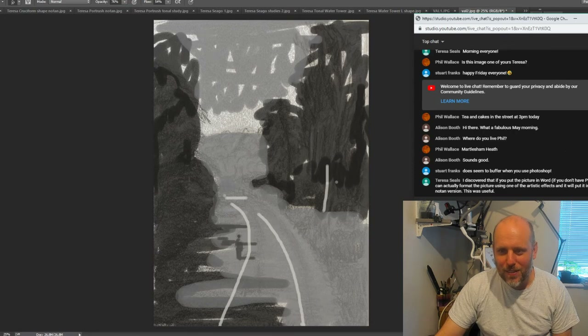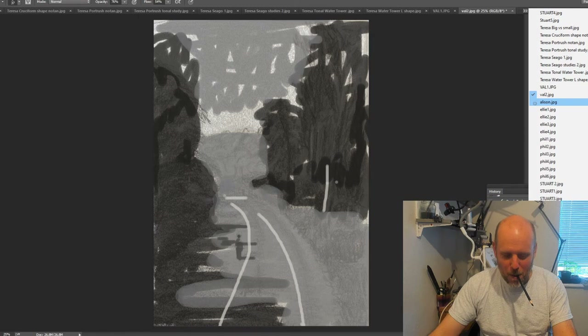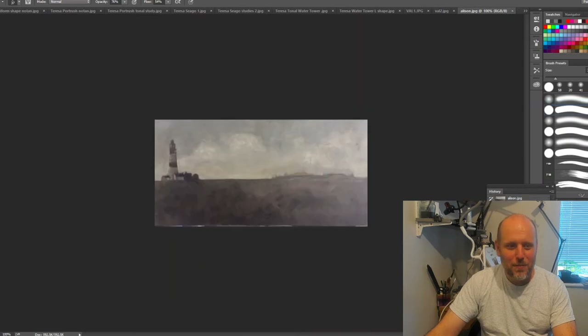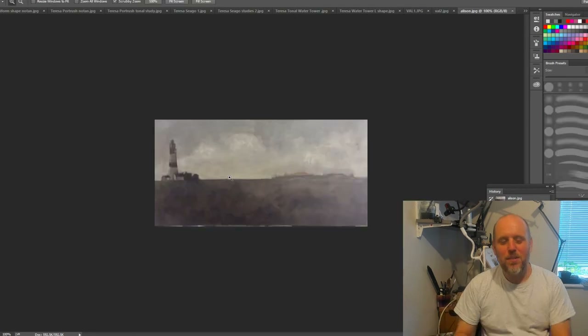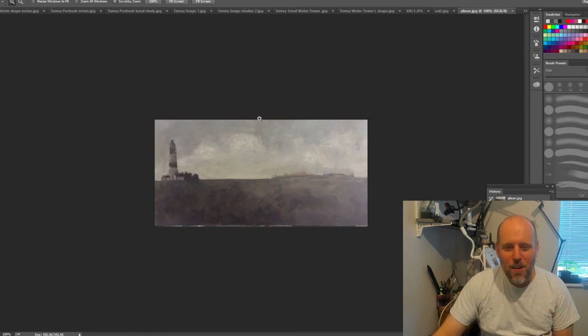I'm going to try to look into the buffering. Allison has sent hers in here - still working on this lighthouse. My thoughts were that she's divided the land and the sea almost 50/50. That's seen as something to avoid just because it creates two equal masses.